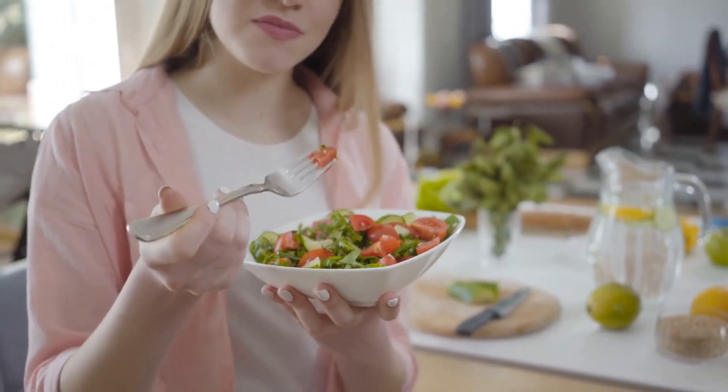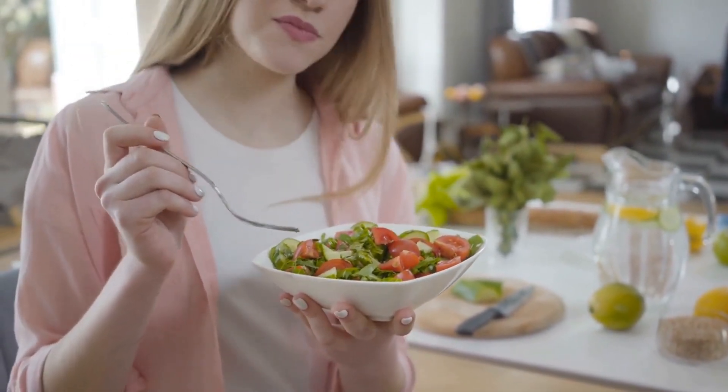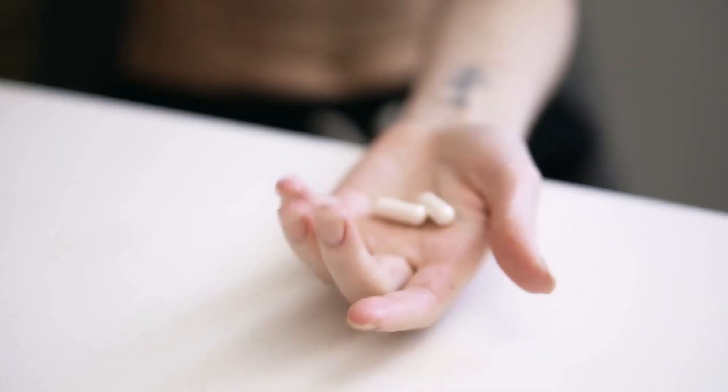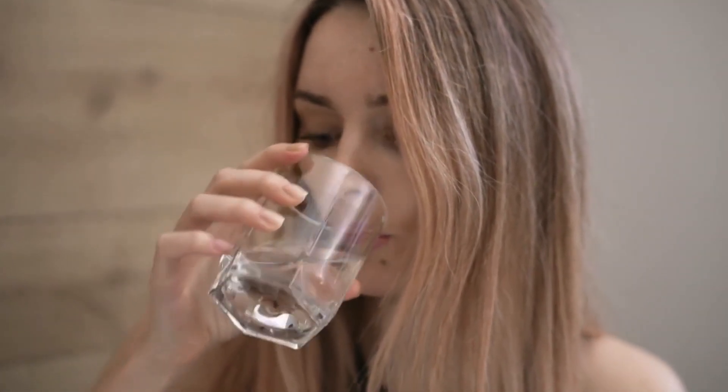Emphasize the practical solutions we've provided, including diet tips and lifestyle changes, to manage and overcome pancreatitis. As a reward for staying until the end, here's a bonus tip: regular consumption of probiotics, found in foods like yogurt and kefir, may help promote a healthy gut microbiome and support pancreatic health.